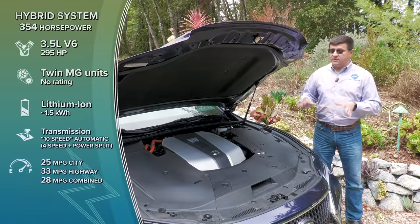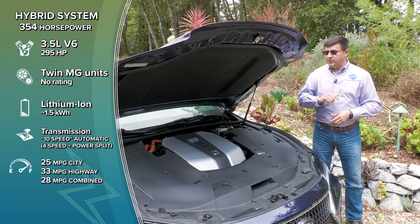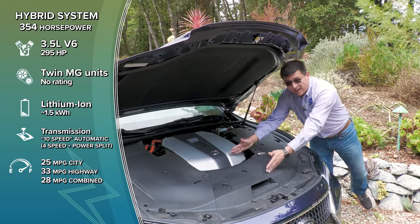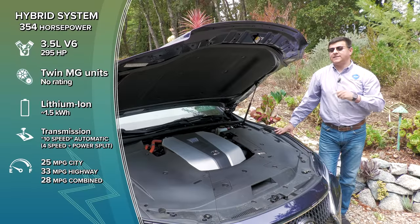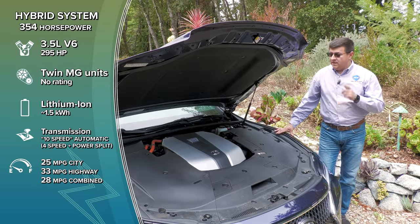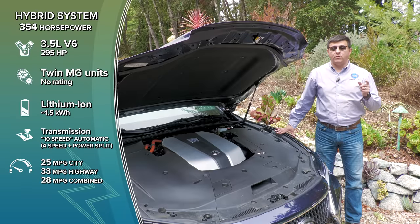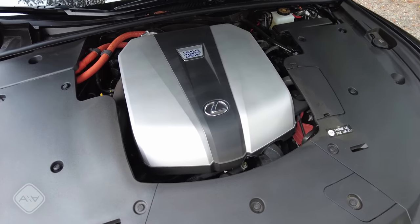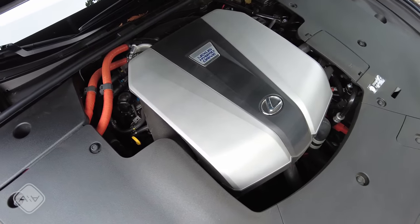Although the number on the trunk lid is 500, under the hood we have just a 3.5-liter V6. Interestingly, this platform was designed for the Lexus 5.0-liter V8, which is one reason we have a long hood. This is very closely related to the Lexus LC, basically the two-door version of the LS, which does have a 5-liter V8. Under this hood, we have a 3.5-liter twin-turbo engine producing 416 horsepower and 442 lb-ft of torque, mated to a 10-speed automatic. You'll get 21 or 22 MPG depending on whether you choose rear-wheel drive or all-wheel drive.